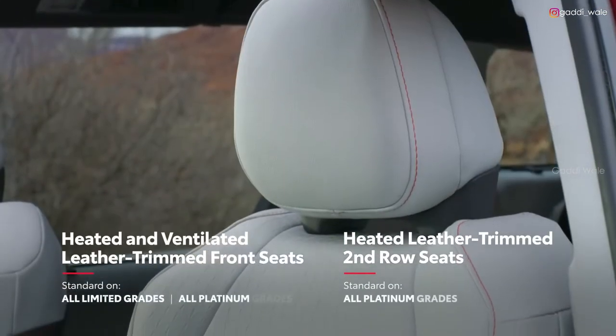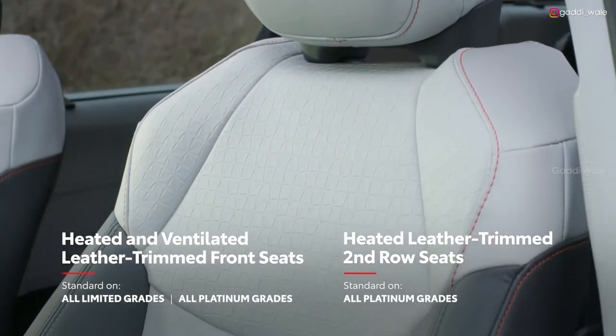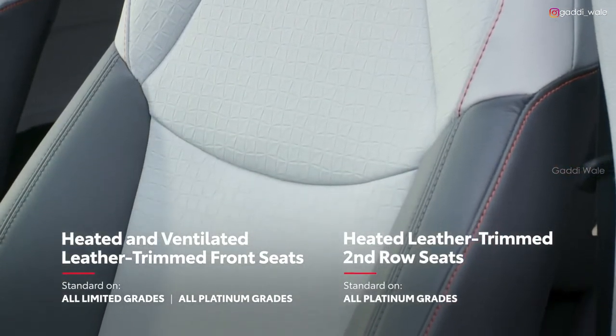Sienna passengers will always ride in comfort with its available four-zone climate control system and its available power moonroof with sliding sunshade. The available heated soft-text-trimmed or leather-trimmed front and second-row seats and heated steering wheel will help keep the whole family warm on chilly days.